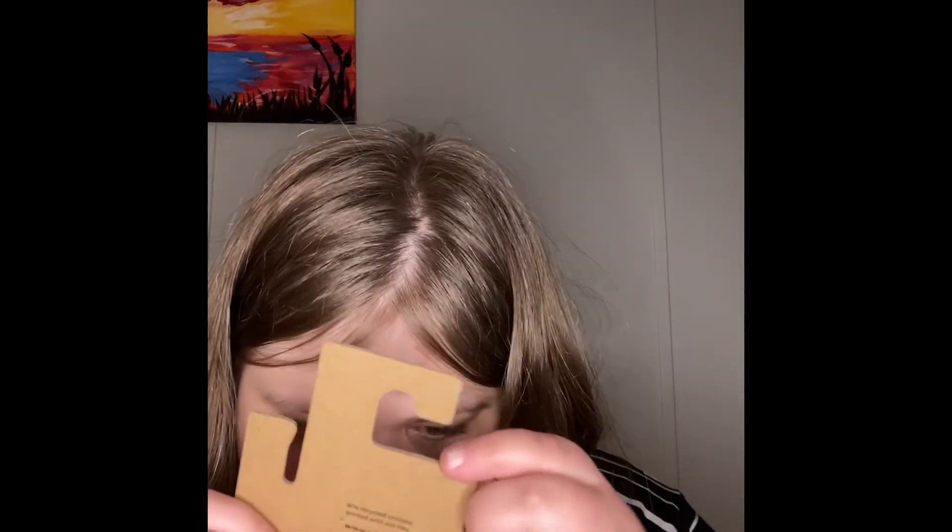If you guys want to see more hauls from me and you love seeing them, your comments are welcome — feel free to comment. I don't know why this was in there, but this little piece of cardboard was in there. If you want to see more videos like this, hit that subscribe button and I'll see you in the next one — peace!